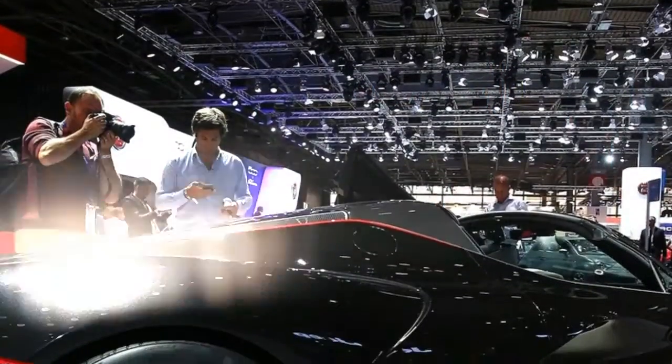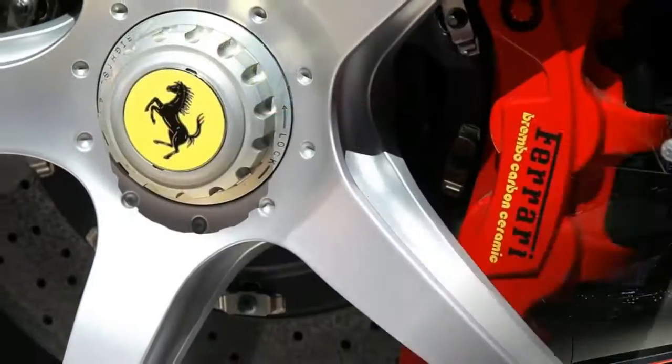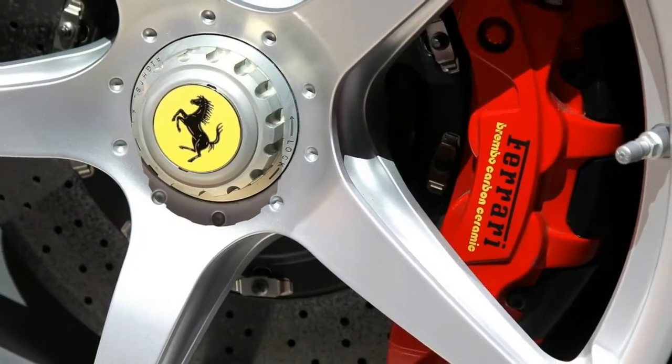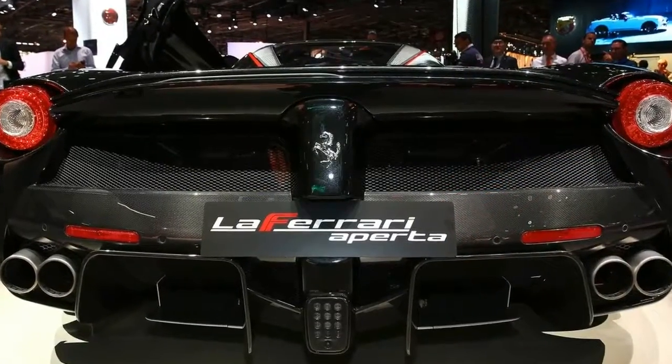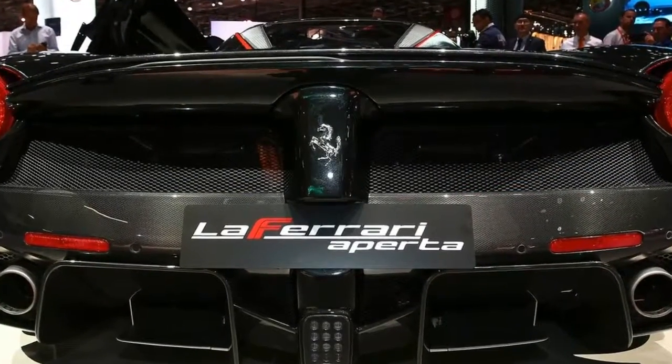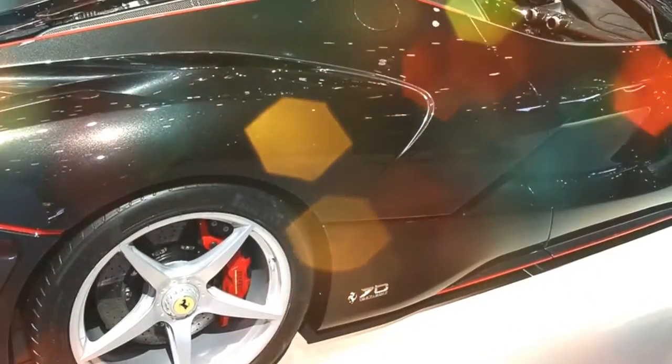The Aperta's naturally aspirated 6.3-liter V12 engine delivers 789 horsepower, and is augmented by a 161-horsepower electric motor that uses F1 energy recovery and deployment strategies. The powertrain drives the rear wheels through a seven-speed dual-clutch transmission. Ferrari claims it is not worried by more powerful hybrid hypercars coming from F1 rivals Mercedes-AMG and Aston Martin Red Bull.